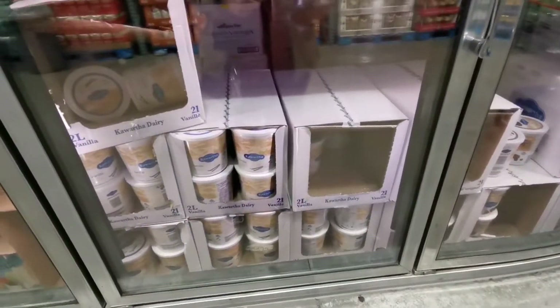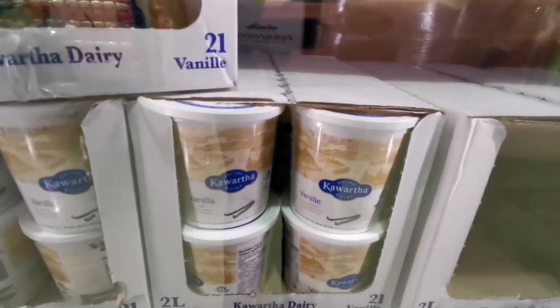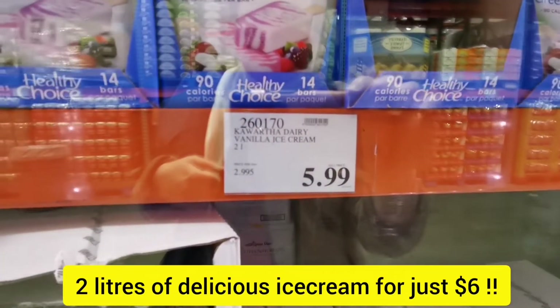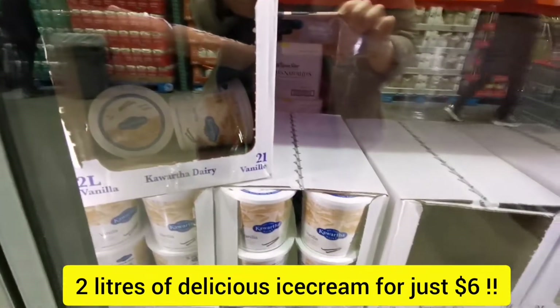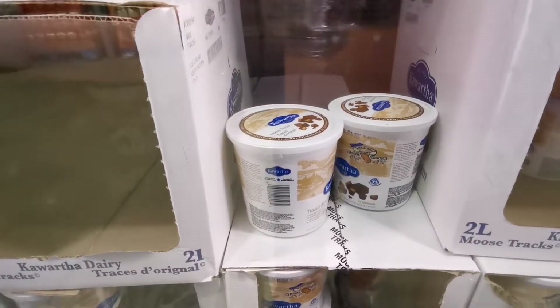If you are an ice cream lover like me, you should get this Kawartha ice cream for just $6. I think it's the best deal. The chocolate flavor is also so good.